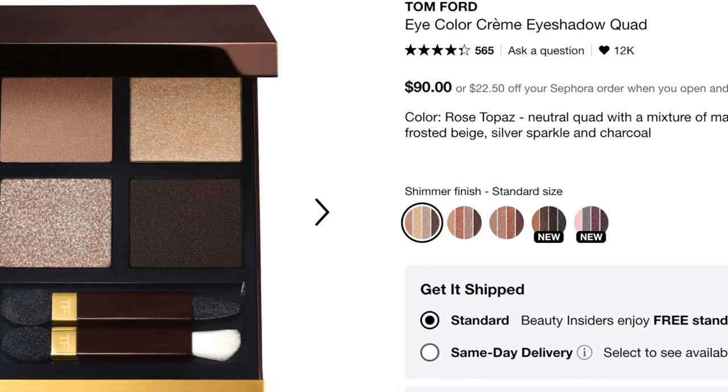In my wishlist cart, I'm a big fan of the Tom Ford Creme Eyeshadow Quads — those are my favorites. I especially love Smoky Quartz, Rose Topaz, and Tiger Eye. They have newly launched Velour Khaki and Violet Sateen, and I was waiting for the sale to pick those up since they're a $90 eye quad. Definitely a splurge, but I do love that formula. If you're looking to splurge on an eyeshadow quad, I highly recommend the Tom Ford Creme Eyeshadow Quads.